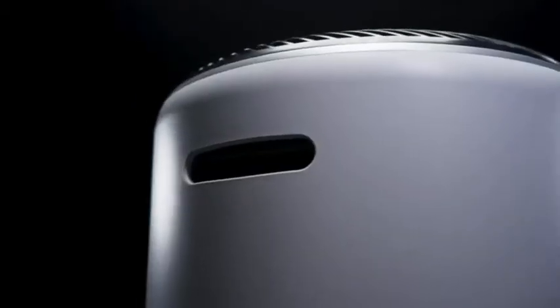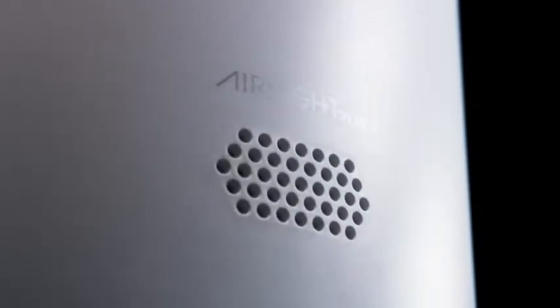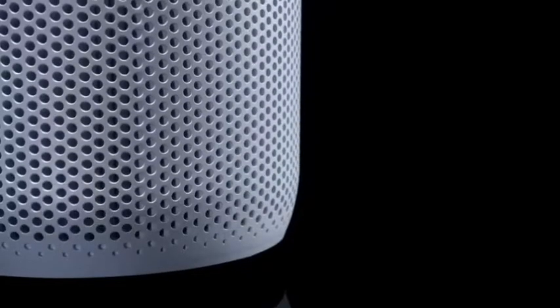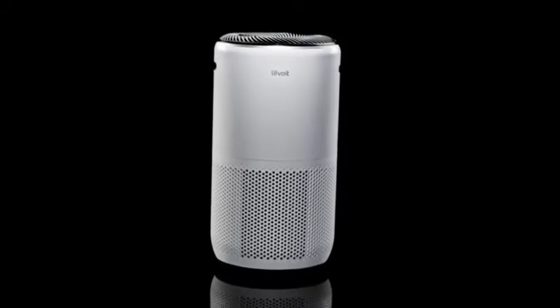With a sleek cylindrical frame, 360 degrees of filtration, and an aerodynamic design, the Levoit SmartTrue HEPA Air Purifier is an elegant way to keep your air clean.